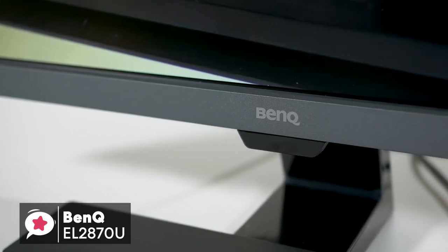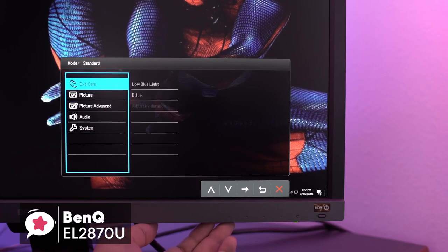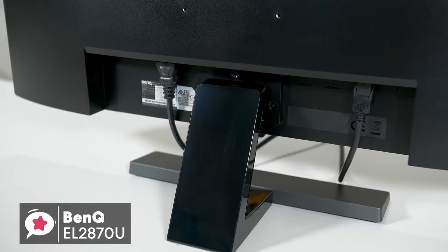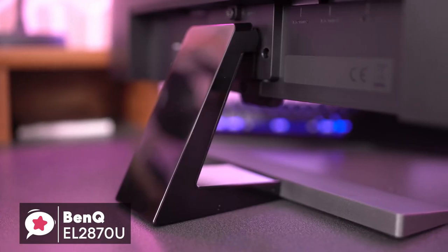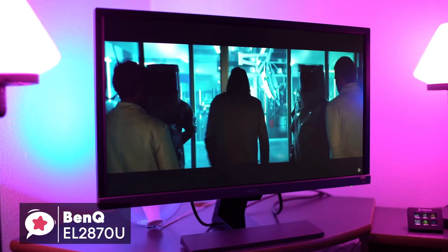To conclude, with the BenQ EL2870U you'll get a 28-inch 4K HDR monitor with a 1ms response time, plus AMD FreeSync support for PC gaming. The monitor also includes speakers with a headphone jack, handy for a compact desk environment. At the cost, this is a great deal, especially if you are gaming on console, and is a great value monitor that should definitely be on your list.